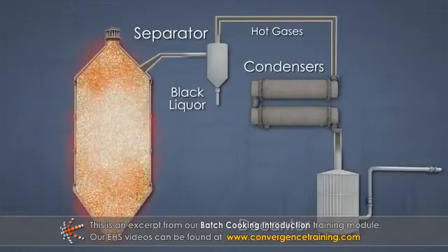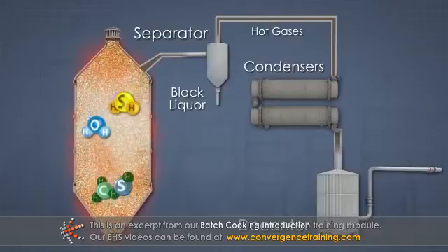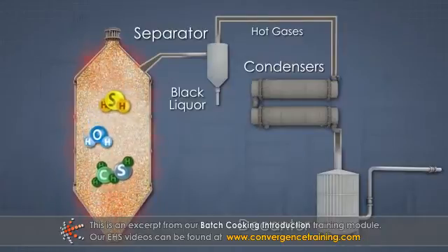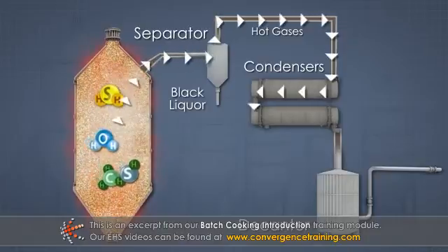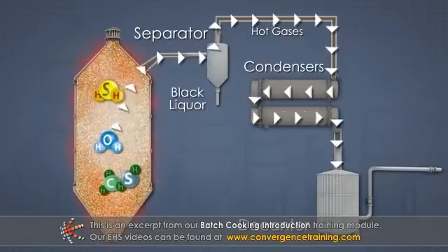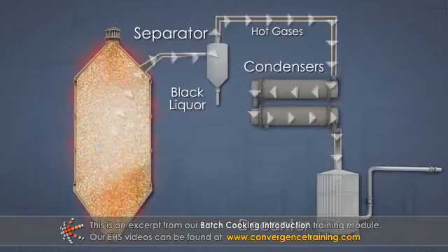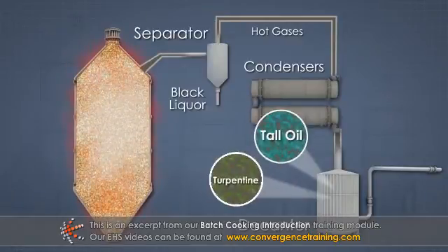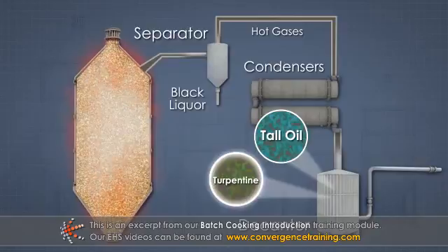During the cooking process, gases are released from the chemical reactions occurring within the digester. These gases are continuously vented during cooking to a collection system of condensers and separators. This system recovers the heat and useful pulping byproducts, including turpentine.